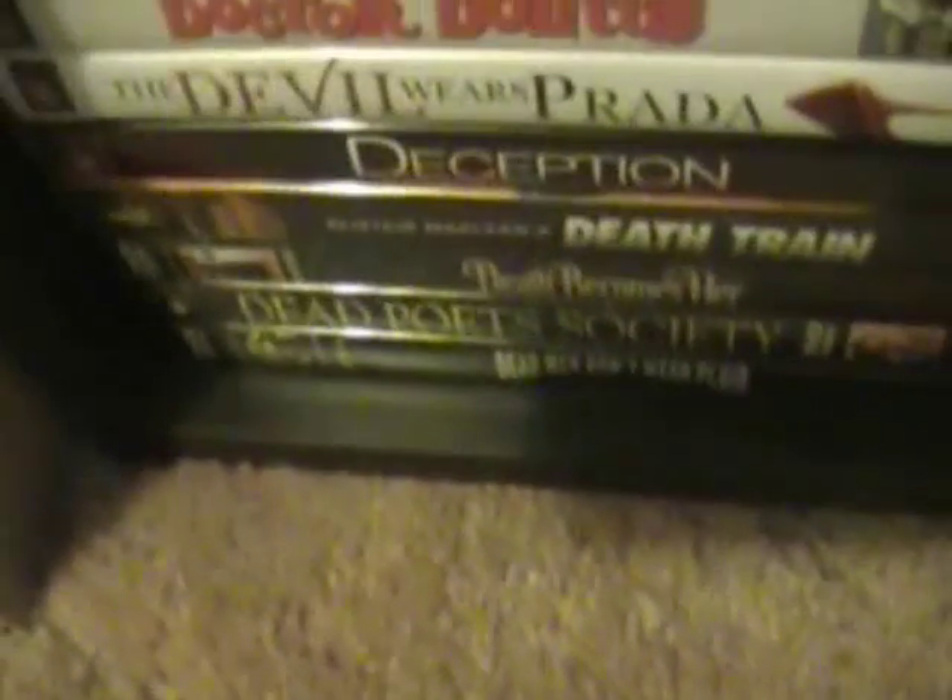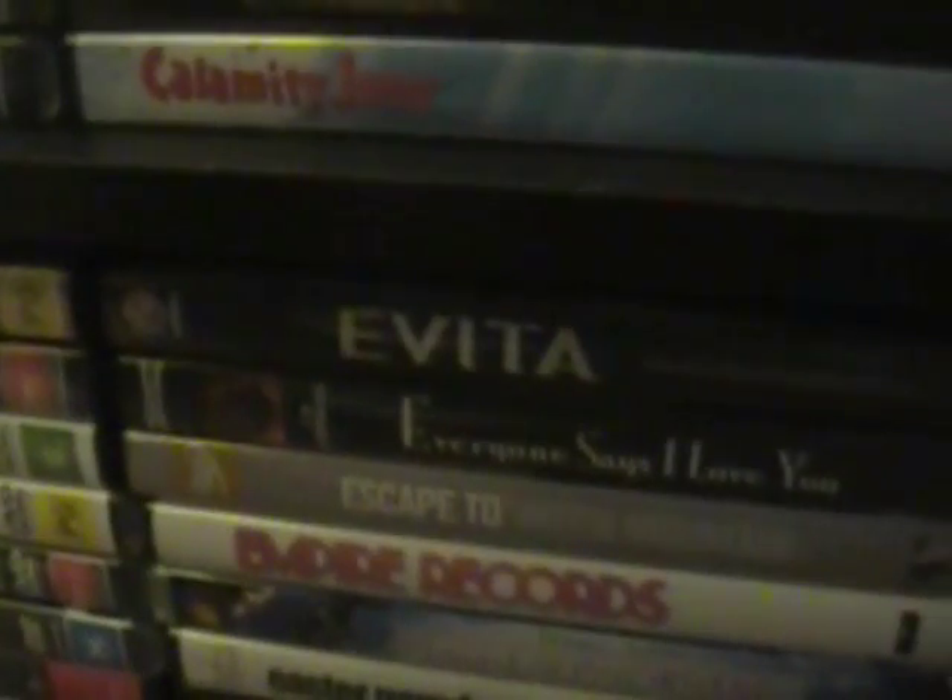Dead Men Don't Wear Plaid, Dead Poets Society, Death Becomes Her, Death Train, Deception, The Devil Wears Prada, Dr. Dolittle the 1967 musical with Rex Harrison, Dog Soldiers, Donovan's Reef, Double Double Toil and Trouble, Dr. Strangelove, E.T., Easter Parade, Edward Scissorhands, Empire Records, Escape to Witch Mountain, Everyone Says I Love You, and Evita.